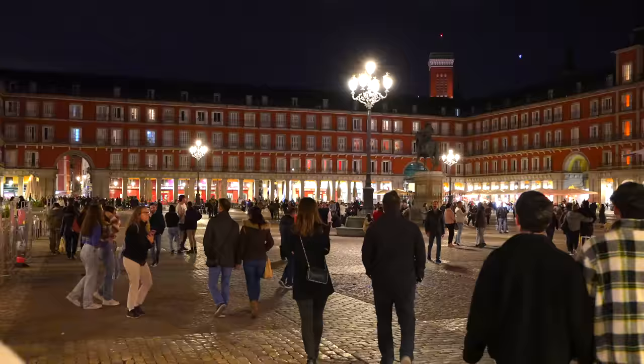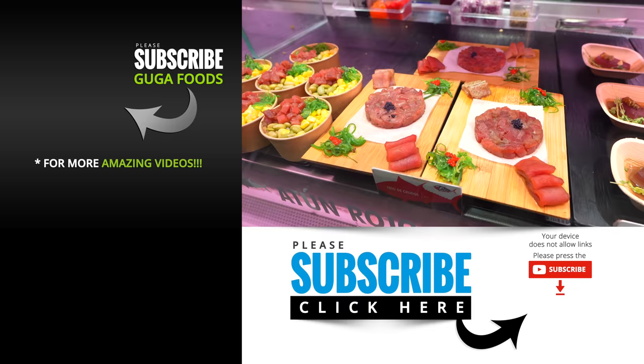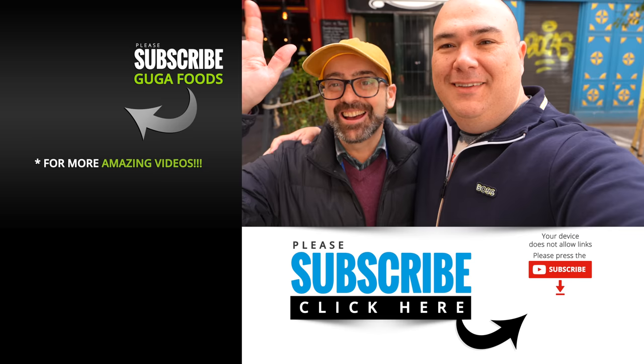As it was getting late we walked throughout the city and the food never stops. If you've never been to Madrid I highly recommend it. The people here are incredible and the food is next level, because no matter what it is you enjoy eating you will find it here. I hope you guys enjoyed this video — if you did hit that thumbs up, subscribe if you're not already, and we'll see you guys in the next one. Take care, bye-bye.